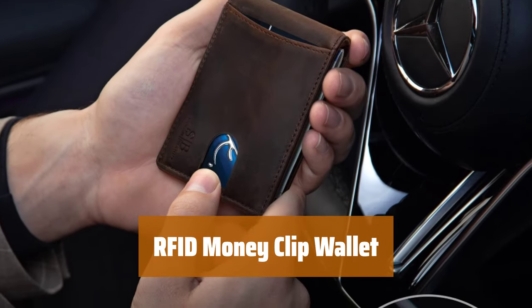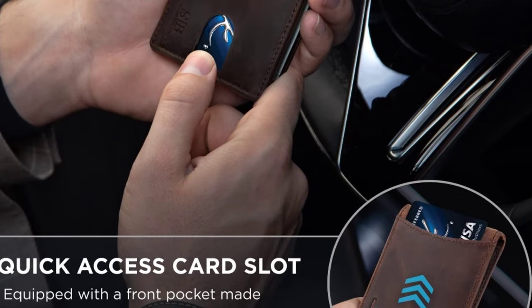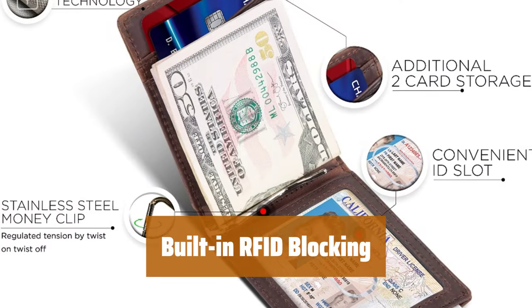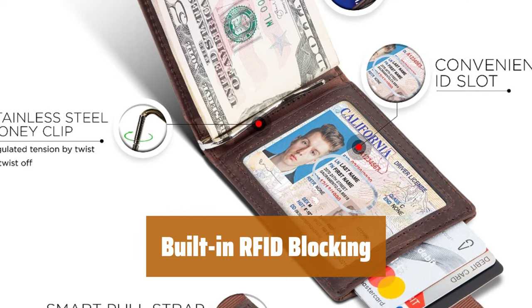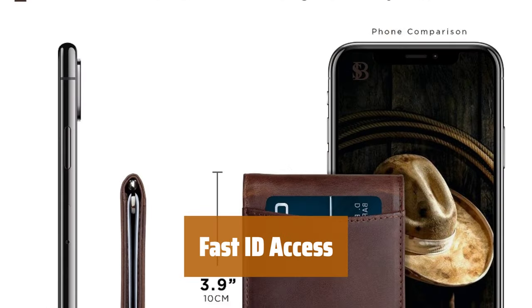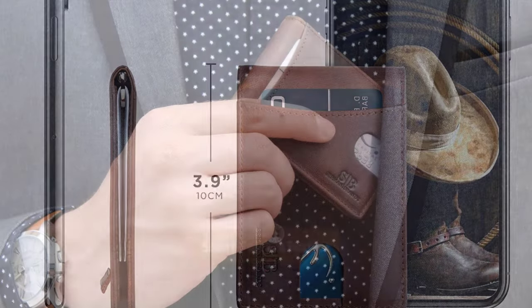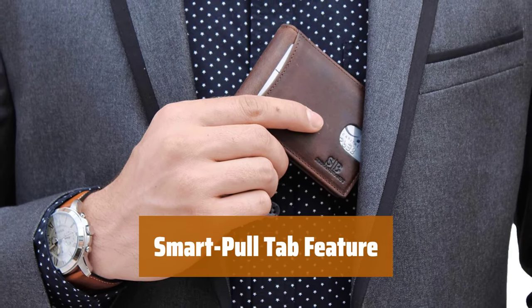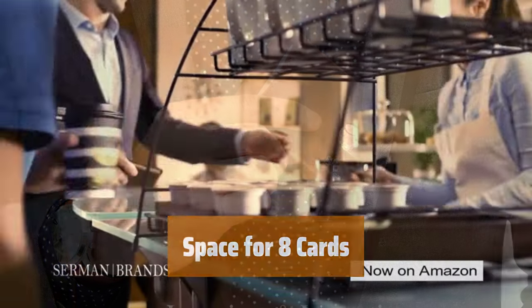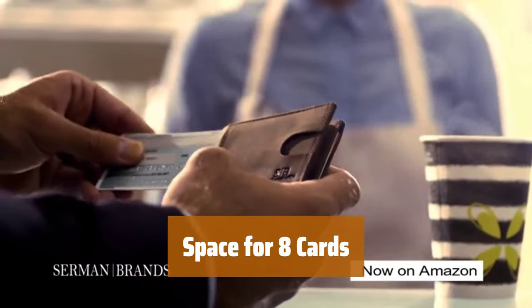Number 5. Looking for a high-rated money clip wallet? This top-quality product has it all. With built-in RFID blocking technology, your cards are protected from electronic theft. Your ID is immediately visible for quick and easy access. The SmartPull tab makes it effortless to reach your cards. This wallet can hold up to 8 cards, keeping all your essentials in one place.